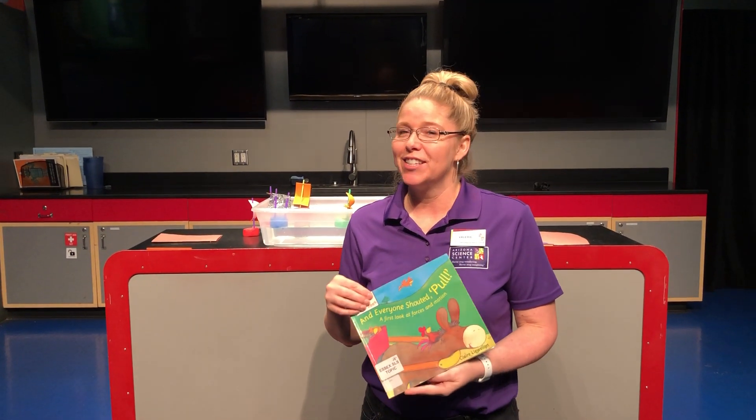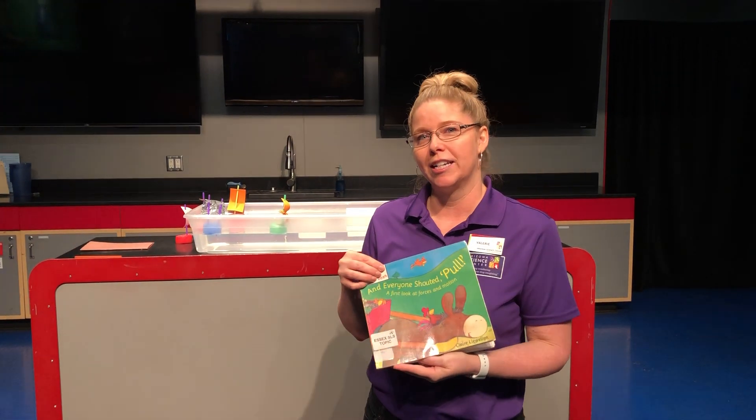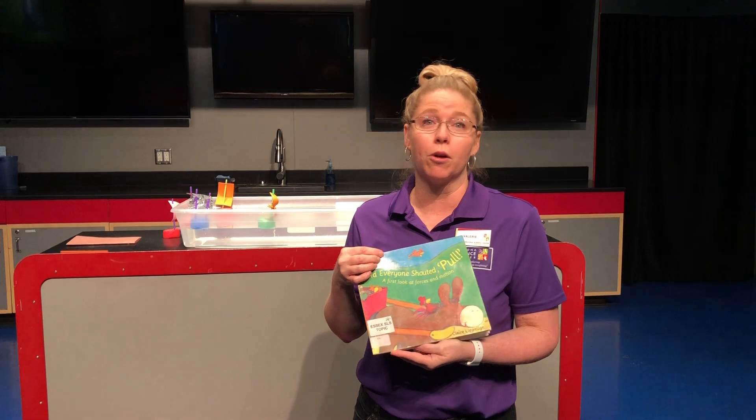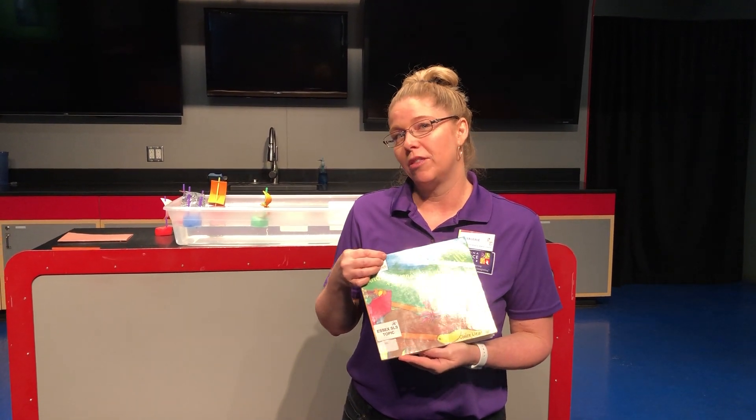Good morning everyone, this is Valerie coming to you from Arizona Science Center for our early learning session. Today we're going to be talking about force. Do you know what force is? Tell us in the comments if you think you do.